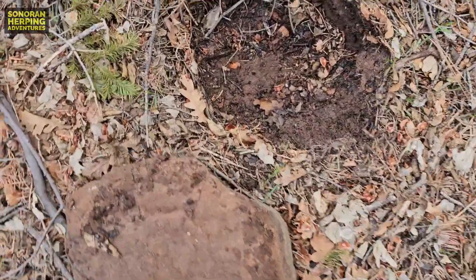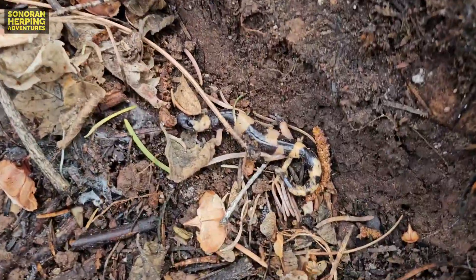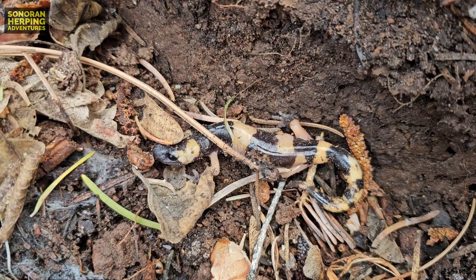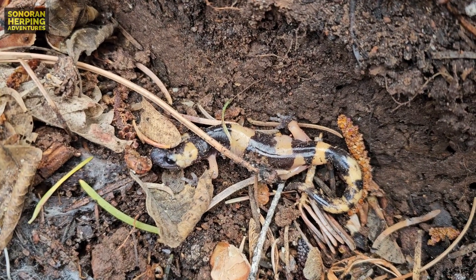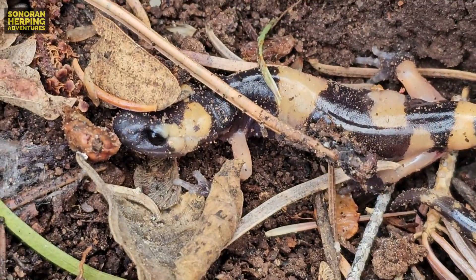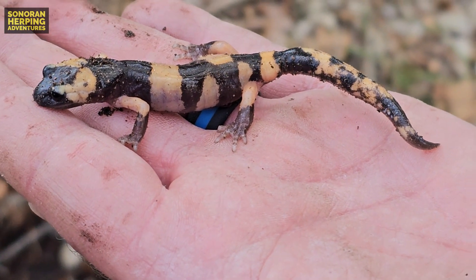We found our third ensatina under this rock right here. This was the first that I flipped — the last two were flipped by Jason. This one also looks like it has the shorter and fatter tail, so it's more likely a female. And here's a closer look at this one in hand.